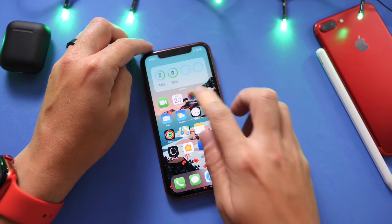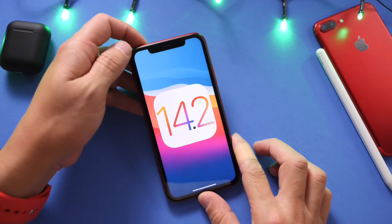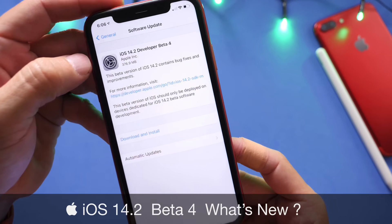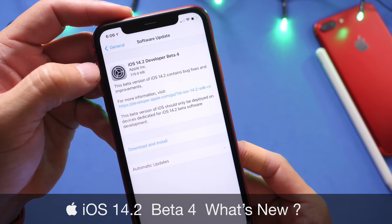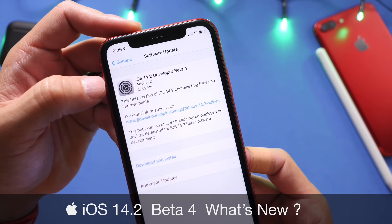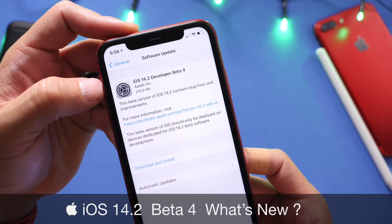Hey, what is up guys, HiDevice Help here. Welcome back to the channel. Today Apple released iOS 14.2 developer beta 4. Apple continues to make changes to iOS with 14.2 beta 4, and I want to share with you guys some of the latest changes within iOS 14.2.